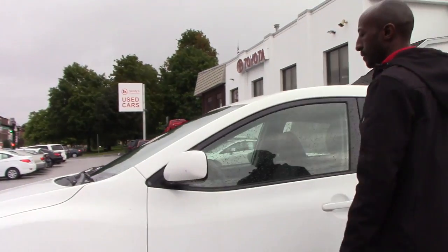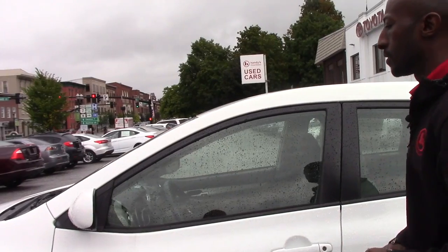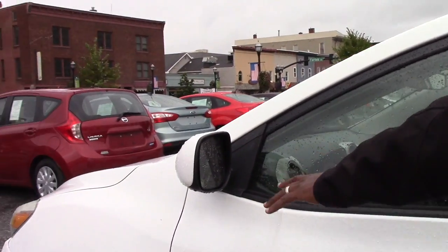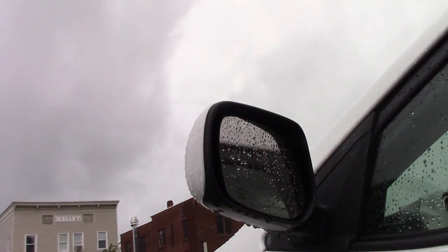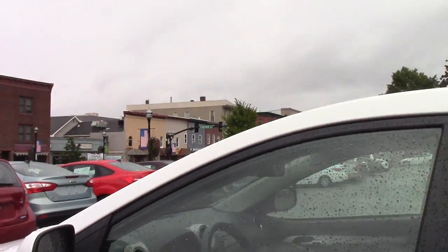We make sure that the vehicle is safe and in great condition. You do have outside heated mirrors on this vehicle, so in winter time you don't need to worry about raising your hand to clean snow or anything like that.